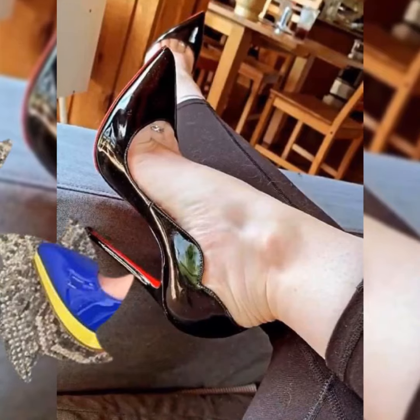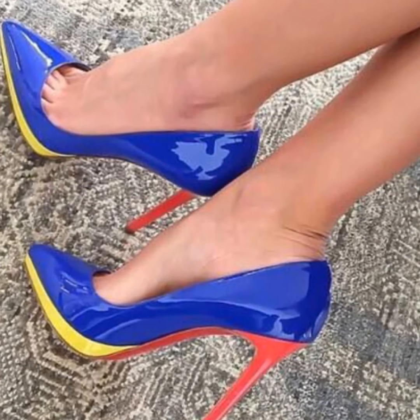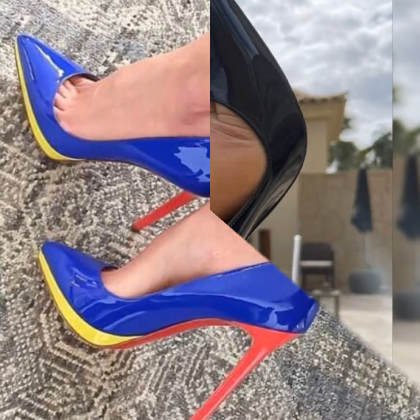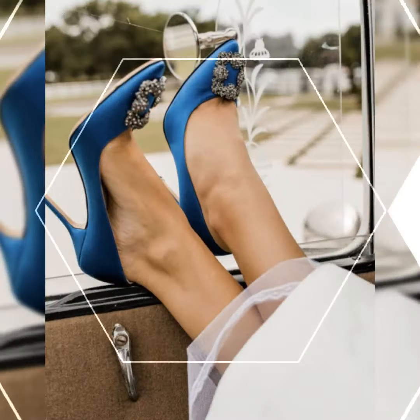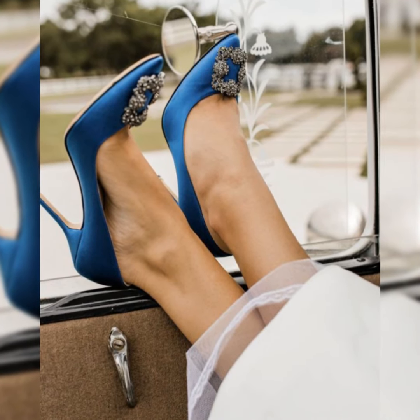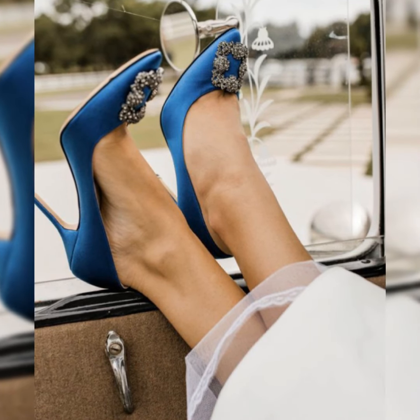If you want to buy such high heel pumps, you can buy them from different websites such as Amazon.com, eBay.com, and Alibaba.com. You can also buy them from different outlets present in your city.